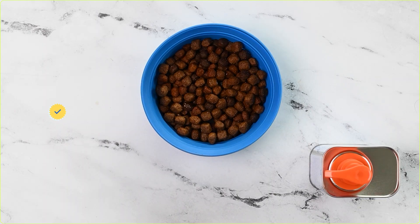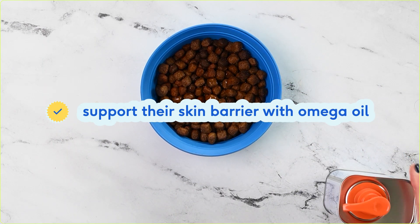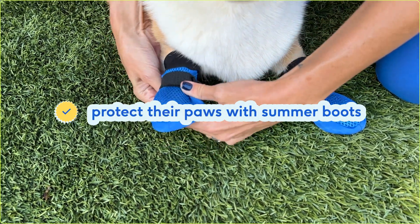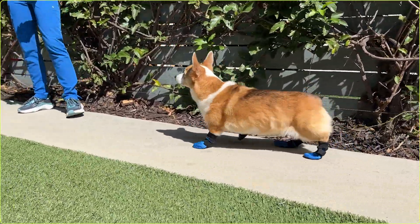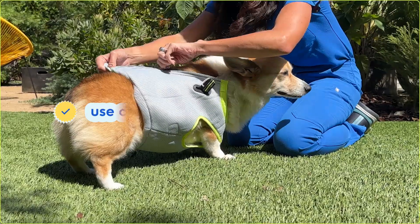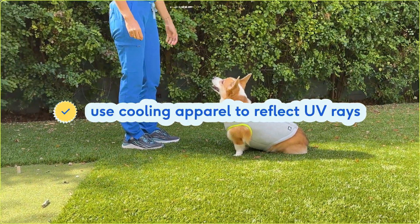UV rays can damage your dog's skin barrier, so support your dog's skin health with something like Native Pet's Omega. If you have to take your dog out when there's hot pavement, you can try putting on a bootie designed for dogs, but make sure it's specifically made to protect them during hot weather. Cold weather booties can actually cause your dog to overheat during hot weather. You can also place a cooling vest or sun protective clothing on your dog to protect them from the heat.